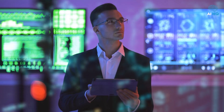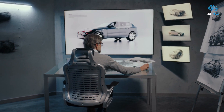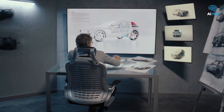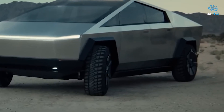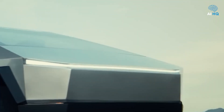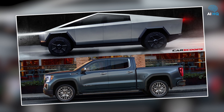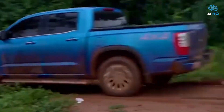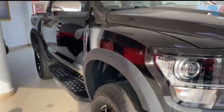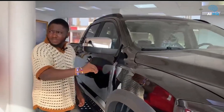In an age where technology is rapidly reshaping transportation, few vehicles better represent the clash between rugged tradition and futuristic ambition than the Kantanka Obrempong and the Tesla Cybertruck. Born from vastly different environments — Ghana's dusty trails and America's gleaming highways — these two trucks embody two competing visions of strength, utility, and innovation. One is steeped in resilience and designed to dominate Africa's toughest terrains, the other promises to redefine what vehicles can be, crafted with the latest electric technologies.